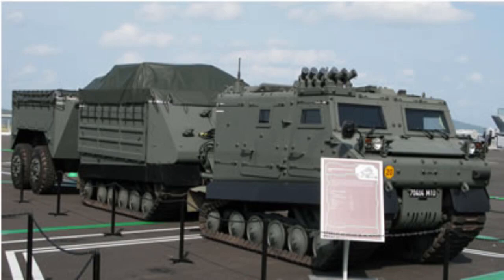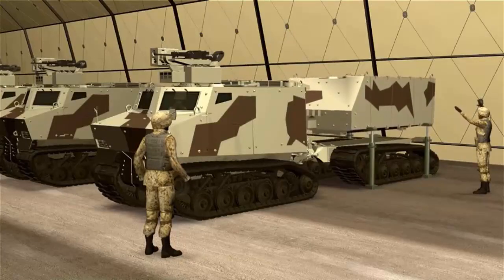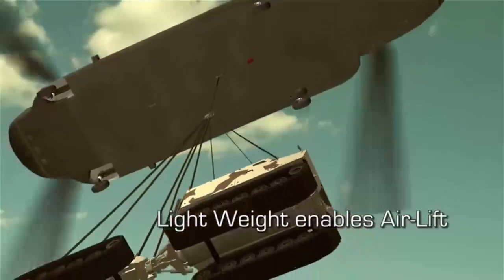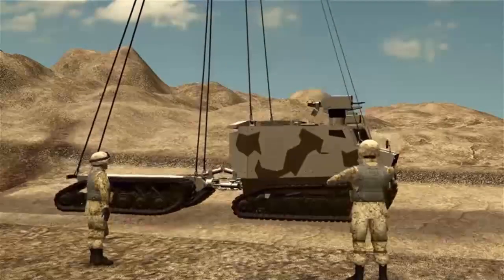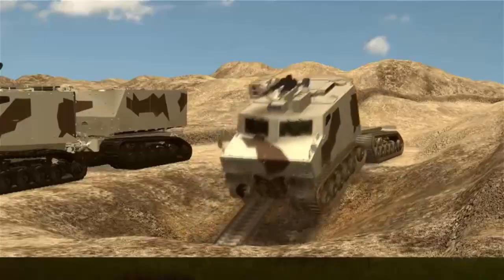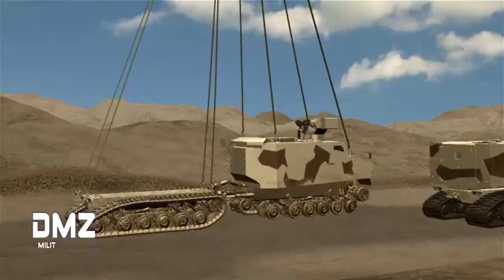ST Kinetics has built three pre-production versions of Bronco 3 and will demonstrate the vehicle's capability in the UK the following week as it looks for a first customer.